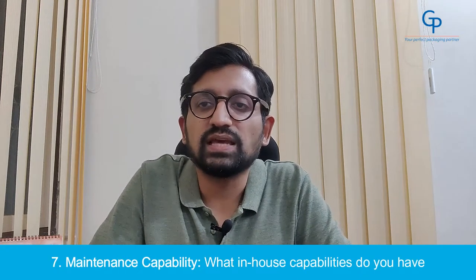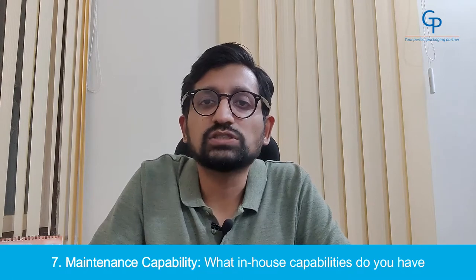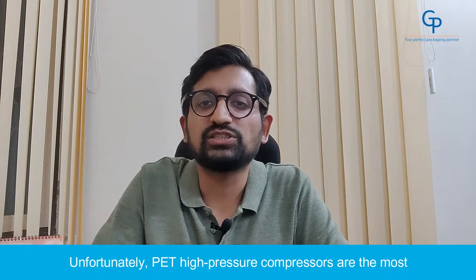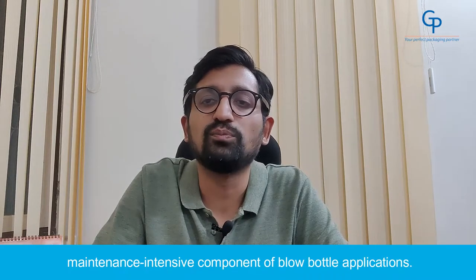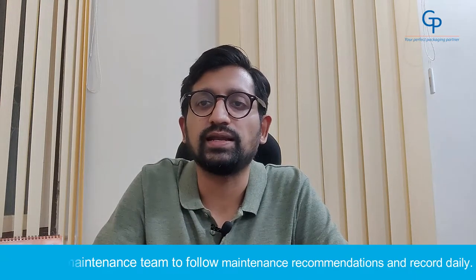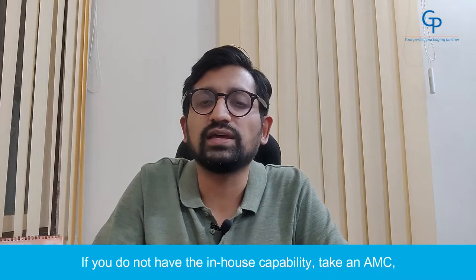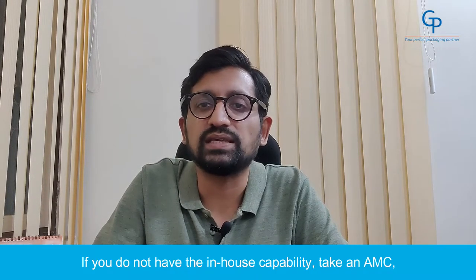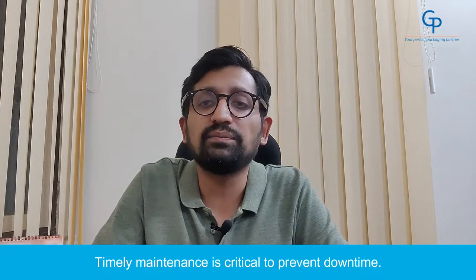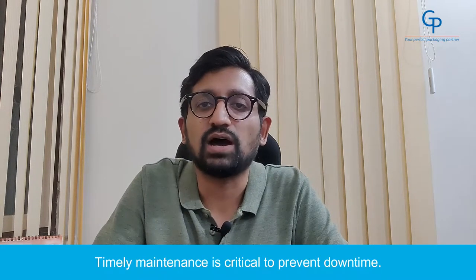Number 7: Maintenance Capability. What in-house capabilities do you have for daily, weekly, and monthly maintenance? PET high-pressure compressors are the most maintenance-intensive component of a bottle blowing application. Train your maintenance team to follow recommended maintenance and record it daily. If you do not want in-house capability, take an AMC — an Annual Maintenance Contract — from your compressor supplier. Timely maintenance is critical to prevent downtime.